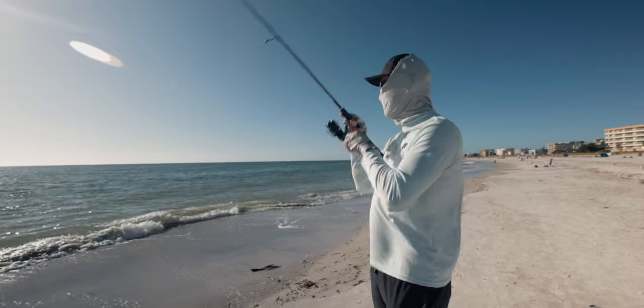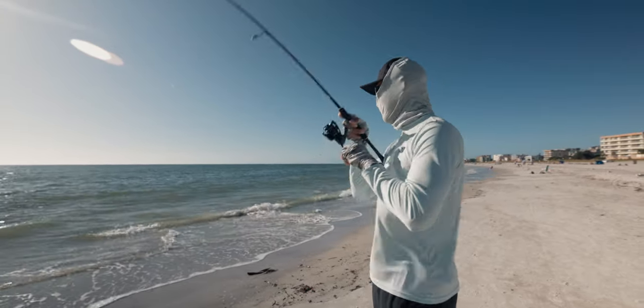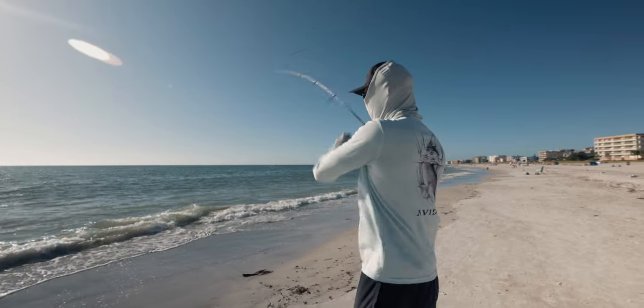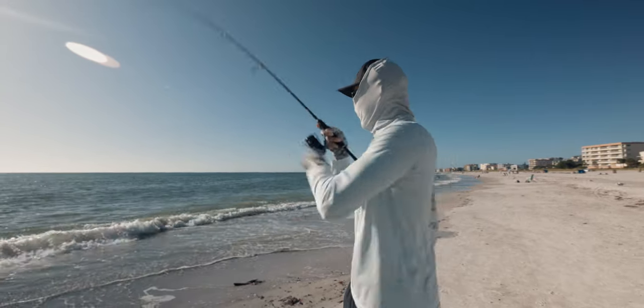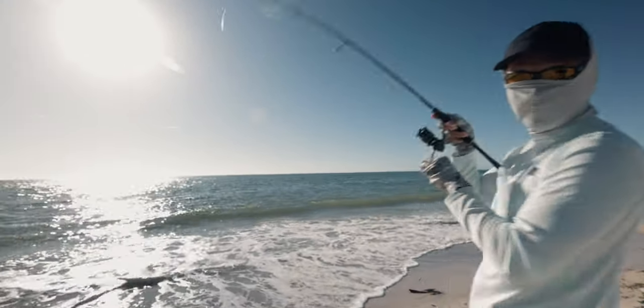It's got good fish on it guys. I don't know what it is — it might be a ladyfish. I think he just jumped. I think he's a ladyfish. Well, it might be a pompano actually. Oh, that's a pompano for sure!